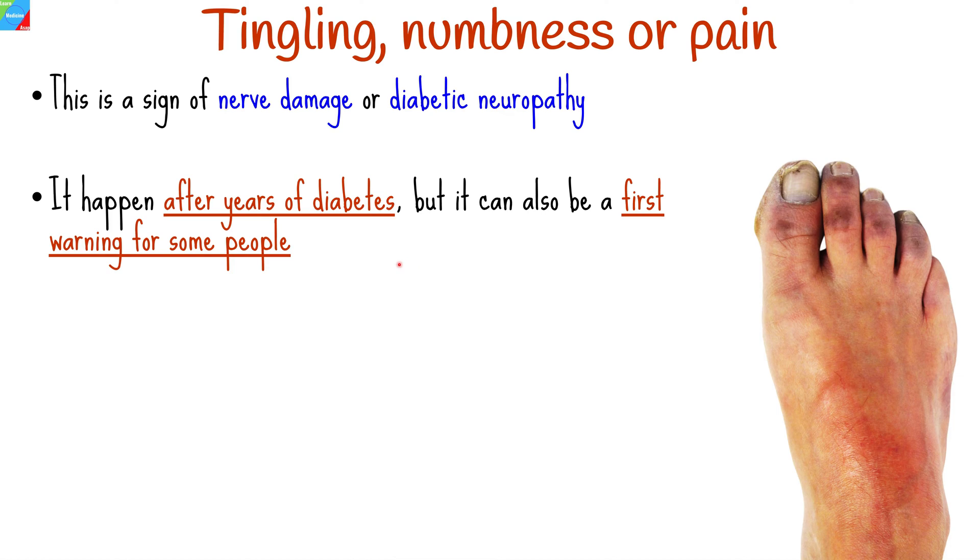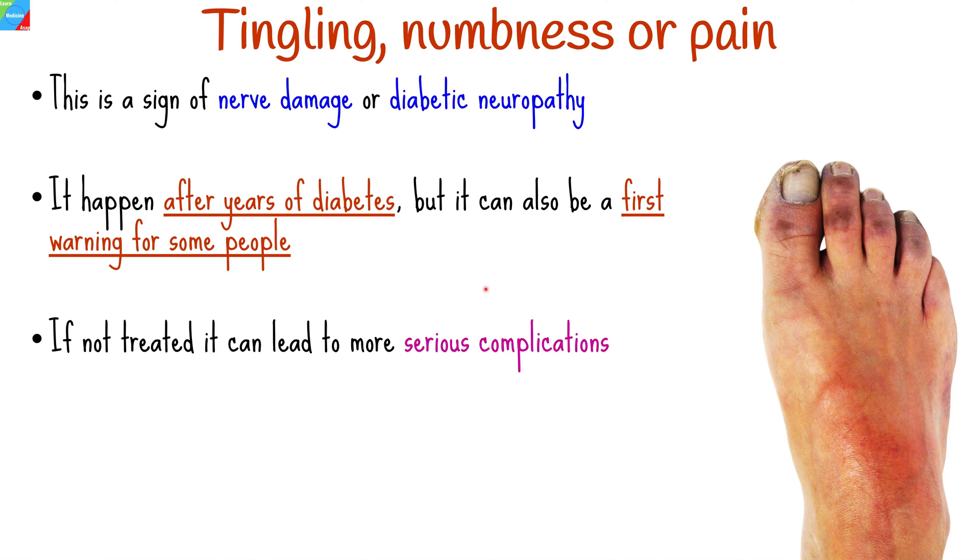It is more likely to happen after years of diabetes, but it can also be a first warning for some people. If a person does not seek treatment for their diabetes, it might worsen over time and lead to more serious complications.